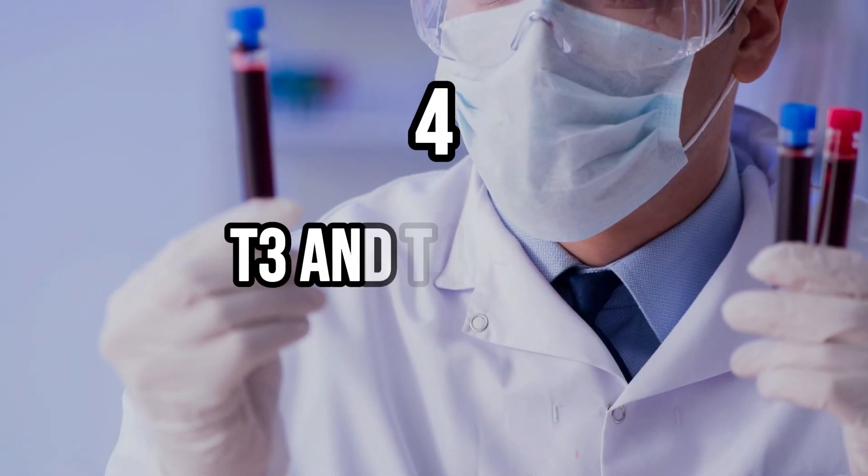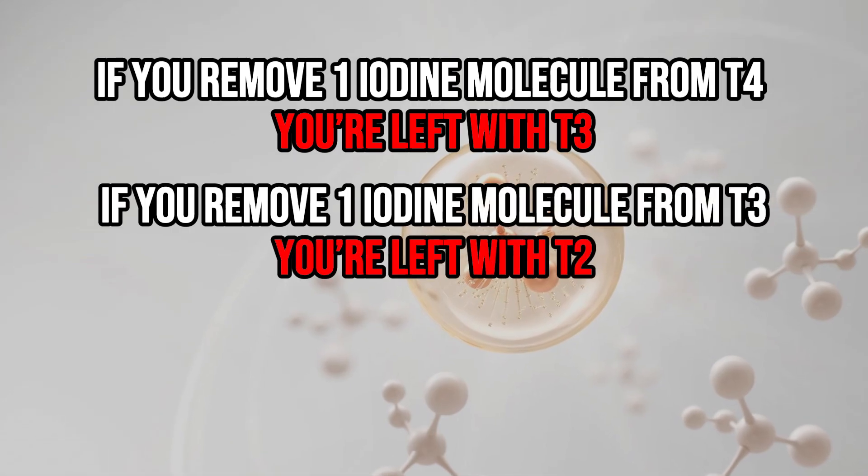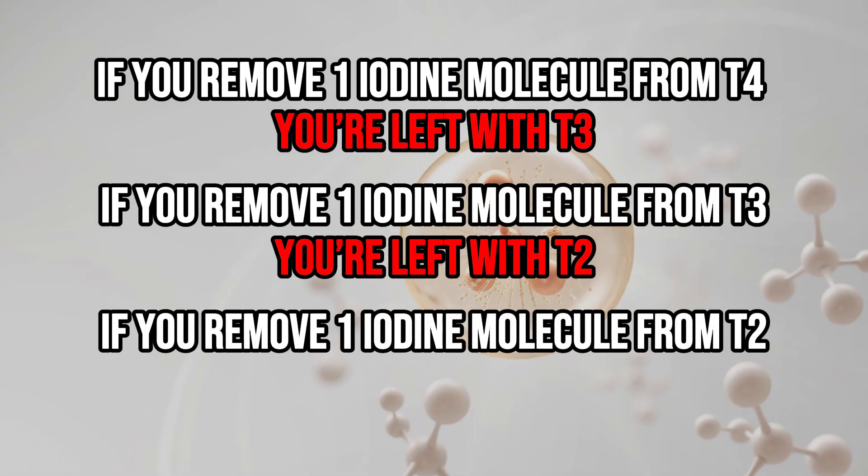Proxy measurement number four are your free T3 and free T4 levels. You can also attempt to assess your T2 status by looking at these other thyroid hormones. The reason this strategy works has to do with how your body metabolizes thyroid hormones. It's understood that thyroid hormones, starting with T4, get metabolized by deiodinase enzymes, which systematically remove iodine molecules one by one. If you remove one iodine molecule from T4, you're left with T3. Remove one from T3, you're left with T2. Remove one from T2, you're left with T1.